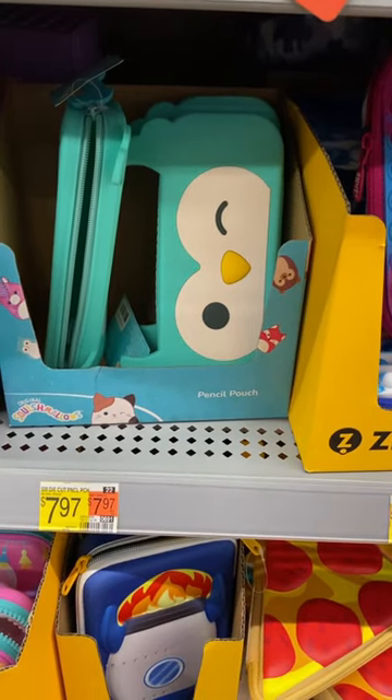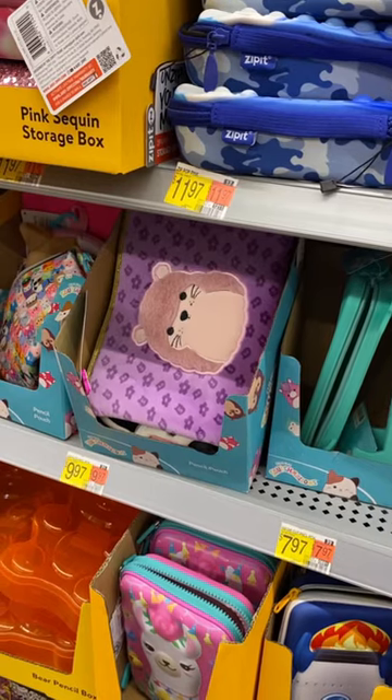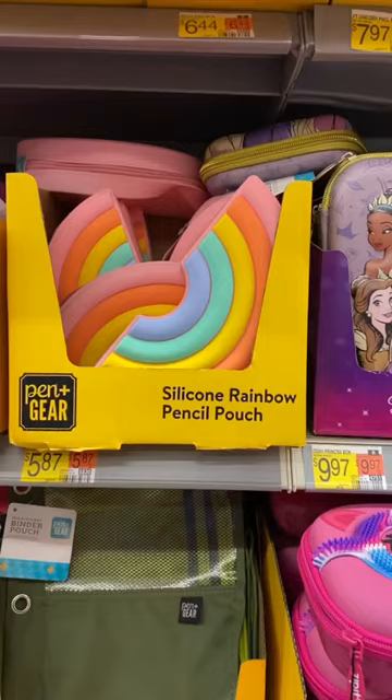Hey, welcome back to my channel. I'm at Walmart and I'm going to show you what they have for back to school. They have Squishmallow pencil pouches — you can also get that Squishmallow pencil pouch as well. Pretty cool, right?